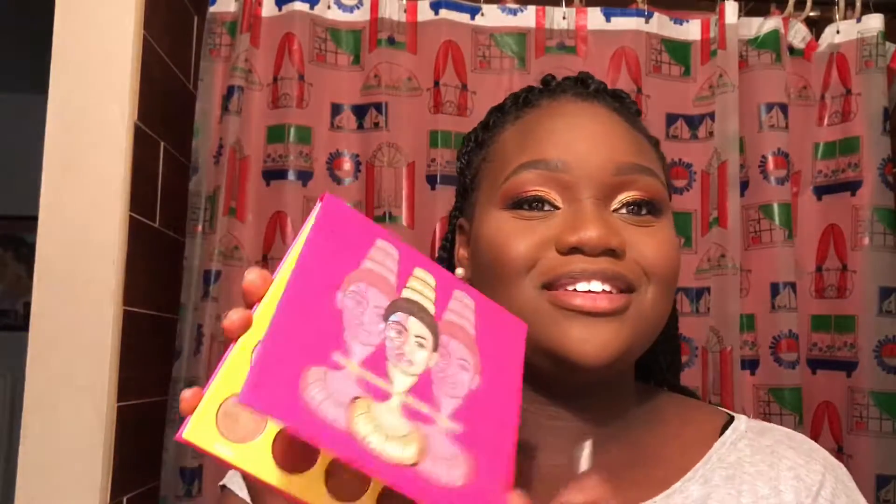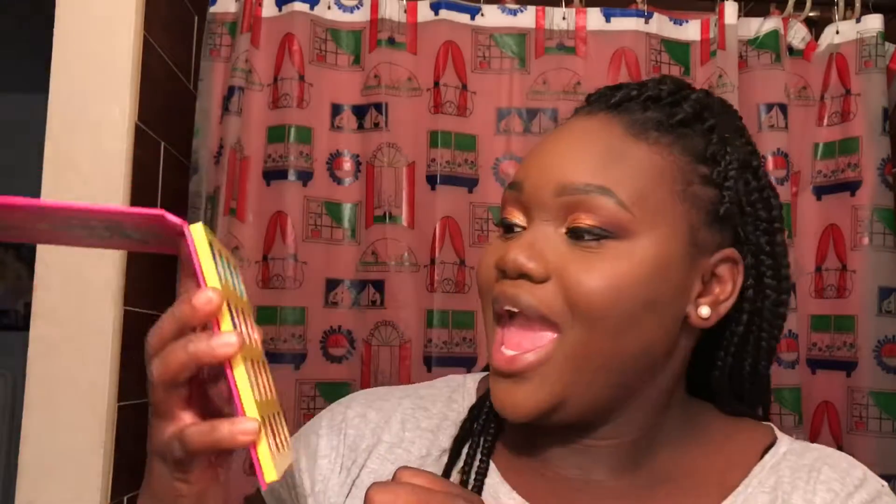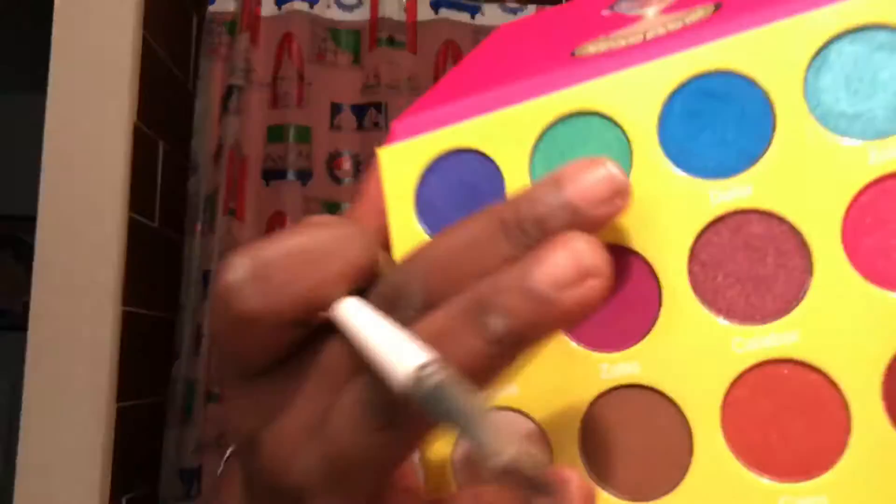I'm adding some blush — just a regular blush, this is Black Radiance. Now I'm going to take a black liner and put that under my eyes as well. Going back into the Juvia's Place palette — I noticed most of these colors are very shiny, but I don't care because I'm going to have fun with it. I'm going in with this blue shade called Delia.